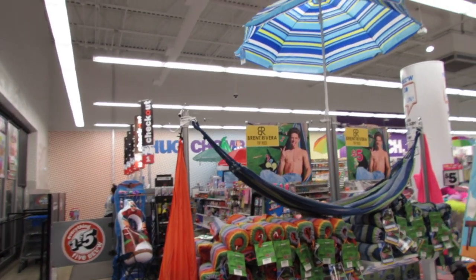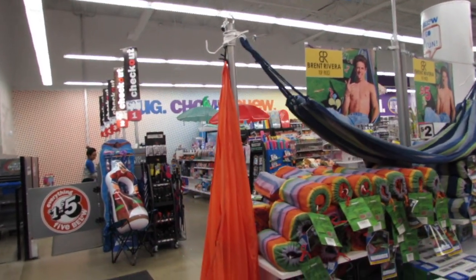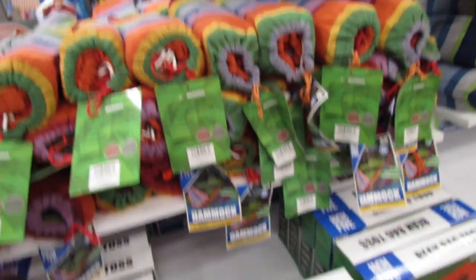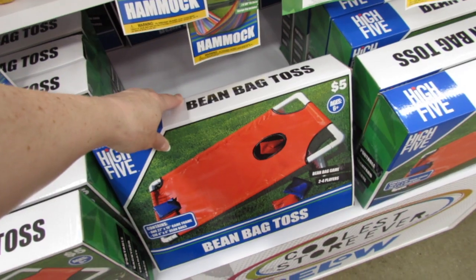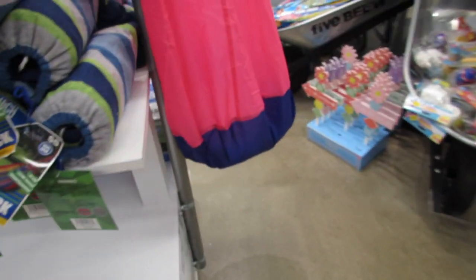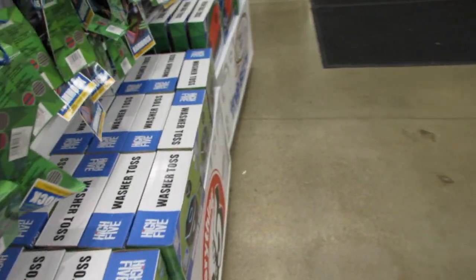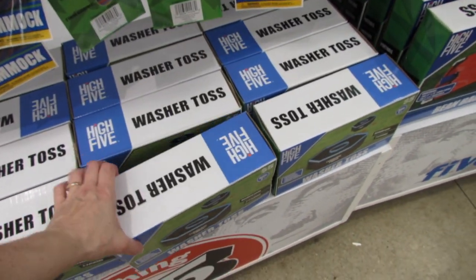We have a display over here featuring Brent Rivera's top picks. His top picks include the five dollar hammock — which is such a great deal — the bean bag toss game for just five dollars (or cornhole, depending on where you live). And on the other side we have the little five dollar hanging chairs, with a pillow inside to make it more comfortable. Oh, and I guess his other fave is washer toss.